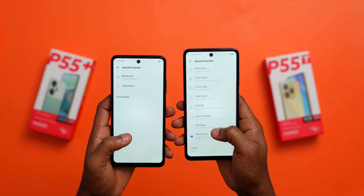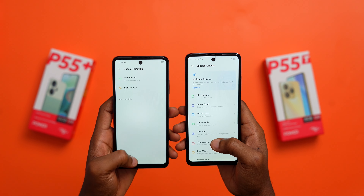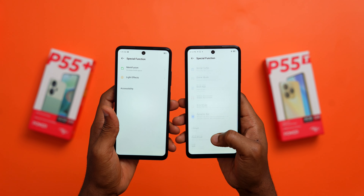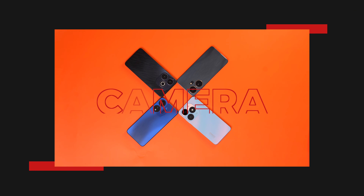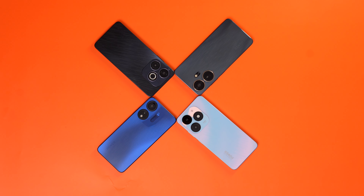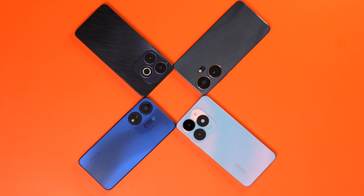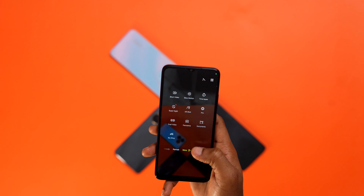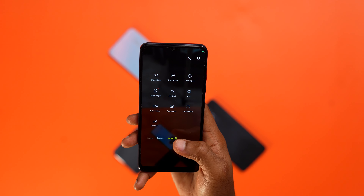The ITEL P55 series runs on Android 13 with ITEL's custom skin ITEL OS V13, except for the ITEL P55T which runs the latest Android 14. The software experience is feature-rich with useful additions like Peak Proof, Social Turbo, and Game Mode on the Android 13 models. The P55T with its Android 14 Go and ITEL OS 13.6 misses out on several standard features found on other models, including the Ivana AI assistant — so while it has the latest Android version, it's the lighter version and that explains the missing features.